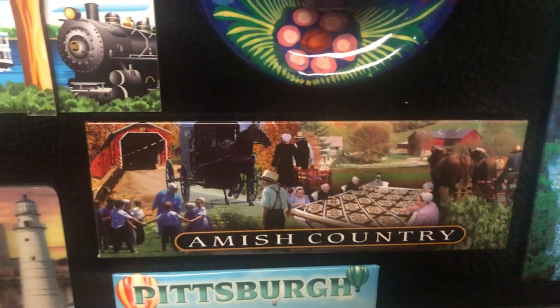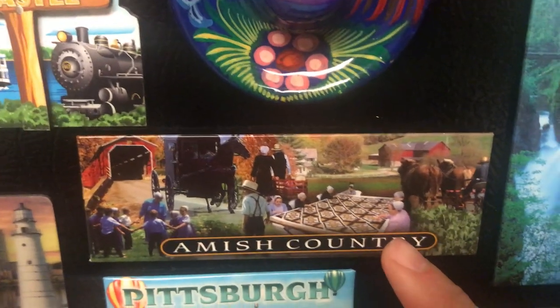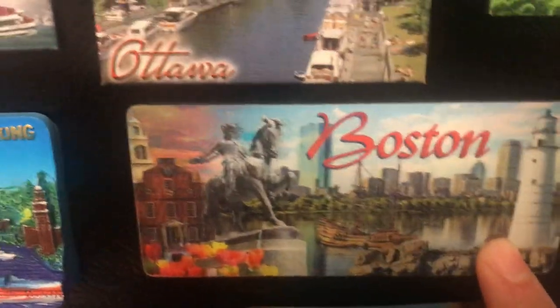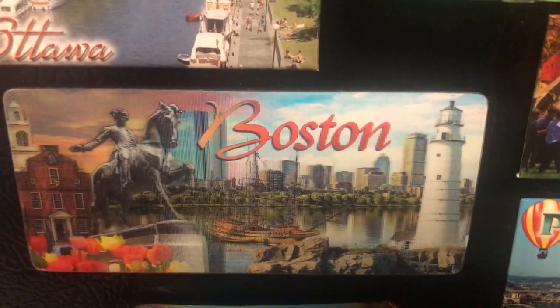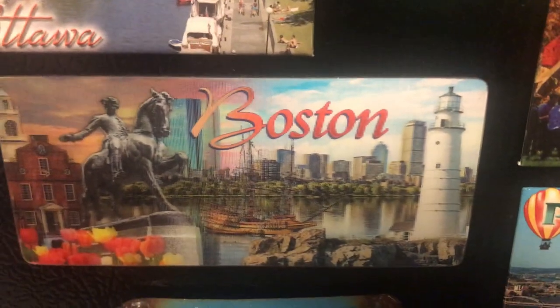Amish Country — it's amazing and beautiful to visit and learn the culture of Amish people. This is in northern Pennsylvania and Ohio, near the border of those two states. It's very interesting to see their attractions.